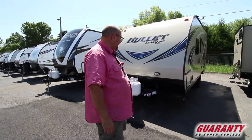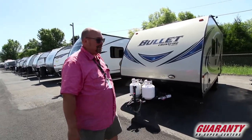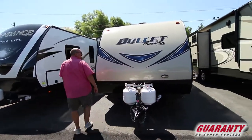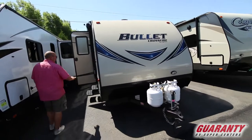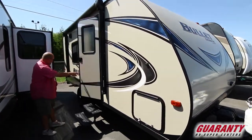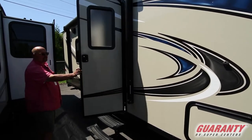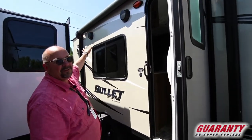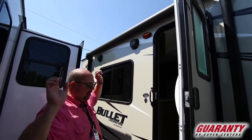It is a 2017 Keystone Bullitt 1800 rear bath. These are really lightweight so they're easy to tow. It's just a single axle. It's a really cute trailer. It's got a couple of outdoor speakers out here and a nice awning.